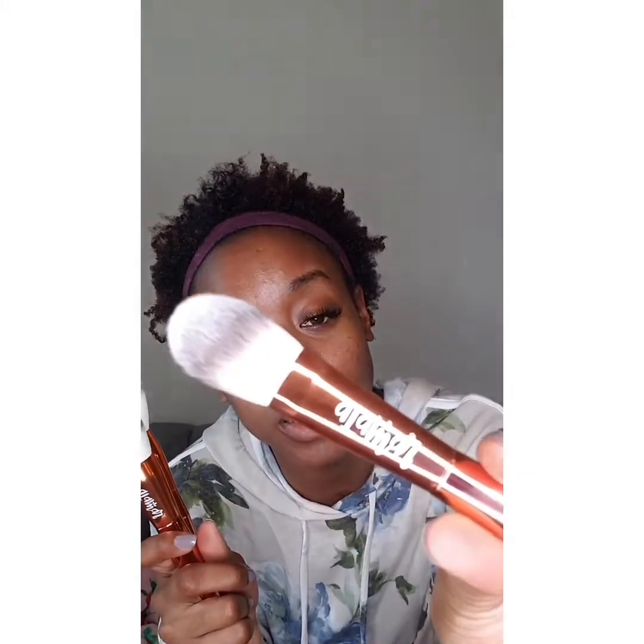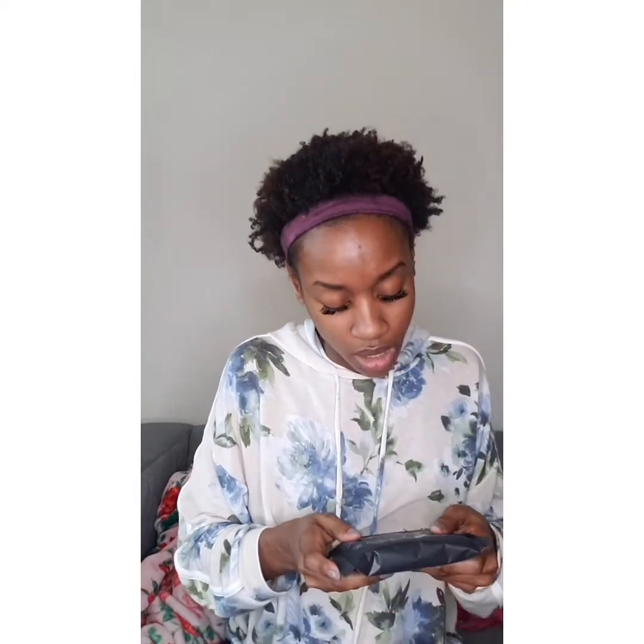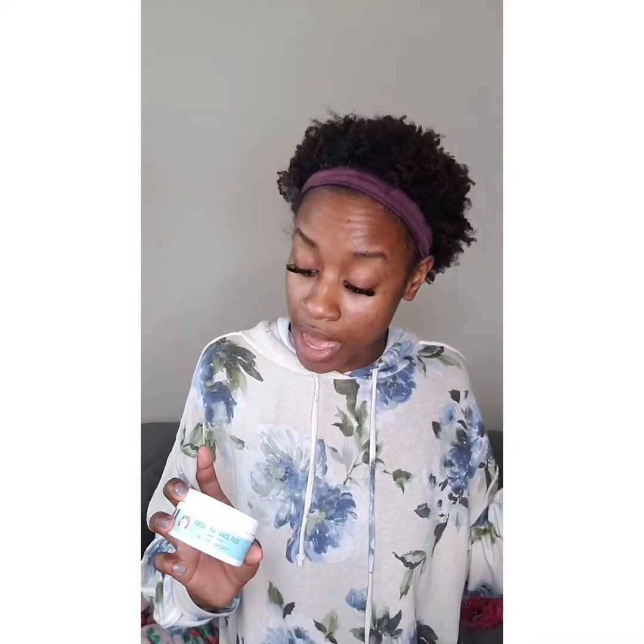I got these makeup brushes — these are from Alamar Cosmetics. This one is a complexion brush, this one is a bronzer brush, and this one is a brightening brush, you know, for that under-brush.